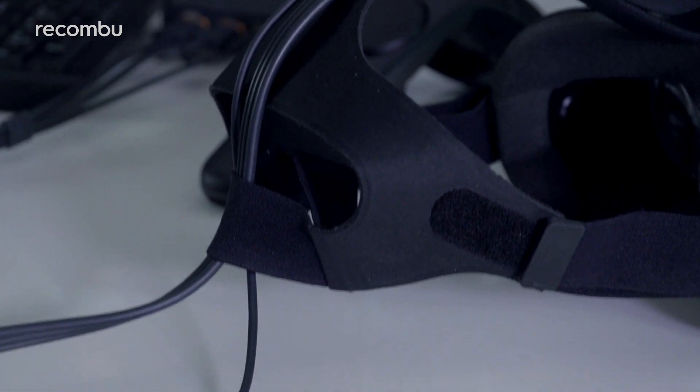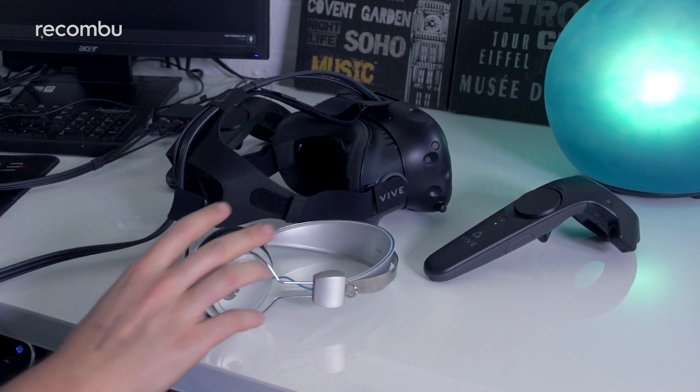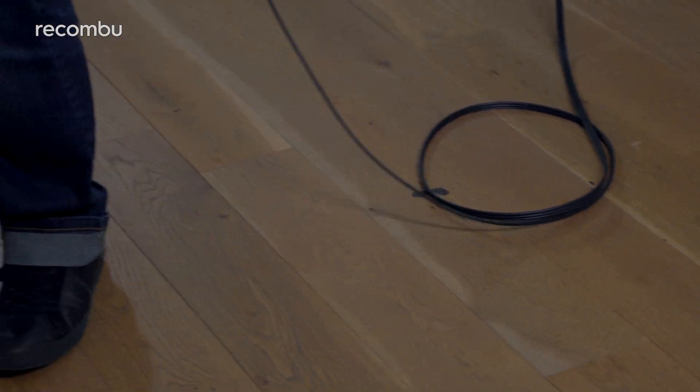Unlike the Rift, the Vive doesn't pack integrated headphones, instead leaving you with a stereo jack to plug any cans of your choosing into, whilst the rest of the cables form a tether which you'll inevitably step on or get tangled up in from time to time.